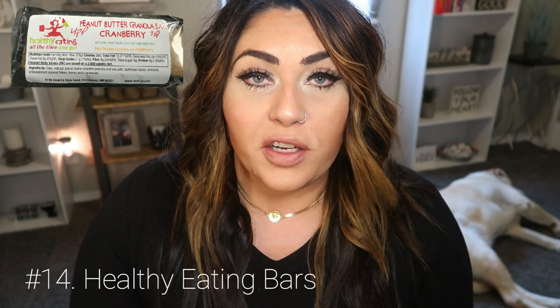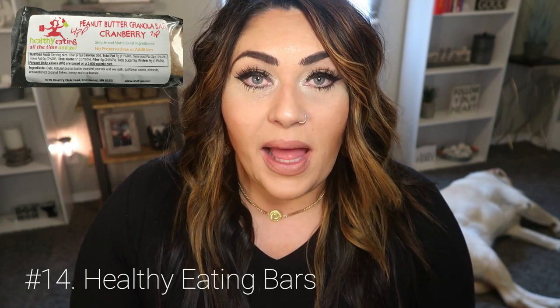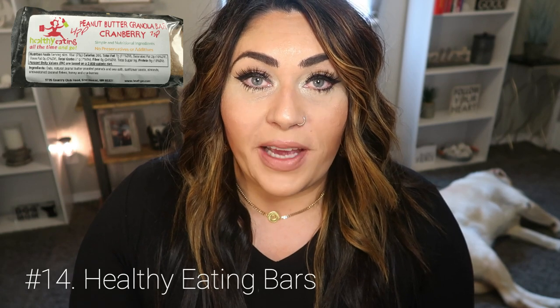One of my favorite meal replacement products on the go are the Healthy Eating All the Time on-the-go bars. She's a very small business owner and one of the nicest people I've ever met, and her bars are literal perfection with perfectly clean ingredients. They have anywhere from nine to fifteen grams of protein and range from six to seven smart points, so I use them as a meal replacement bar rather than a snack. My favorites are the chocolate granola bar, the cranberry, and her protein chia bar. I'll link her down below with a discount code.